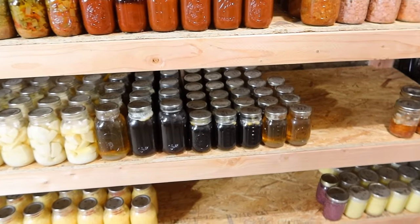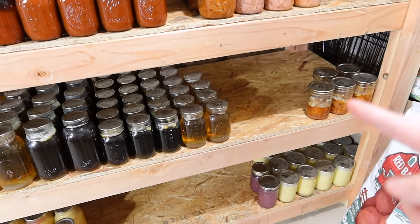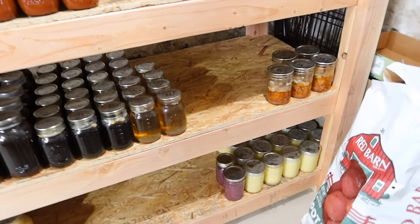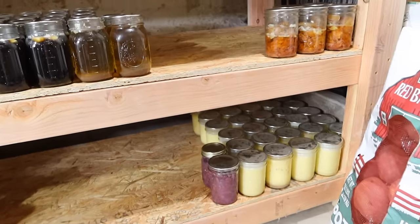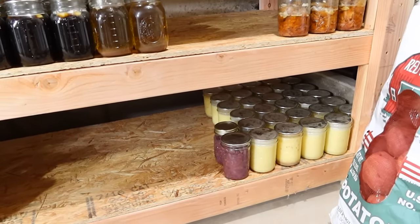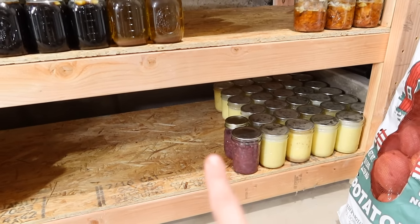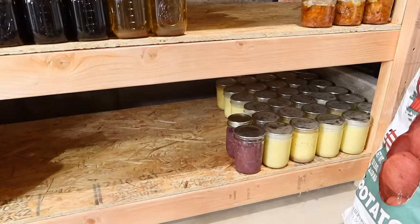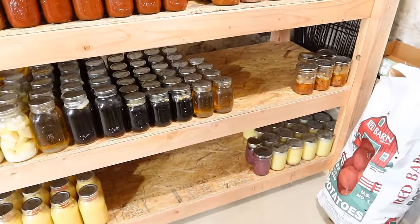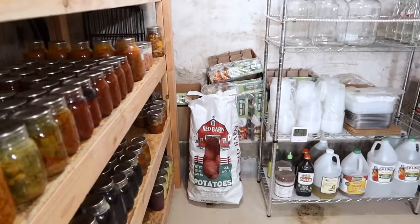The beef bone broth is so healthy to add to soups or make rice with. This here is chunked canned beef — I don't have any ground beef left from last year. And then this down here is something everyone asked me to film and I just haven't done it yet — that is canned butter. It lasts for five years, so it's really nice to have on hand. Next to that are just two jars of canned kidney beans that my sweet neighbor gave me.